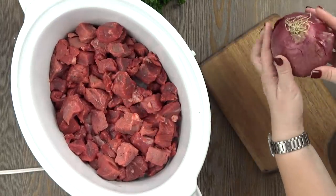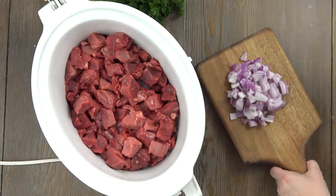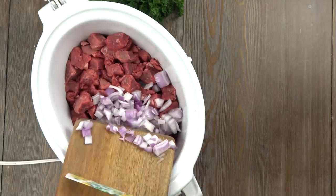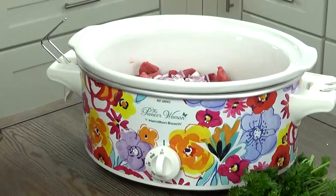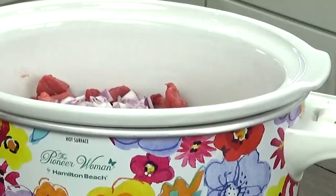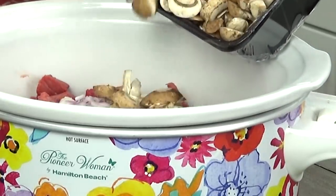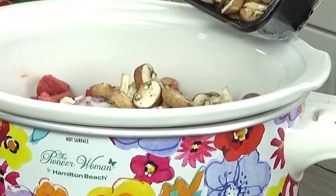To my meat, I'm also going to be adding one chopped up onion. I'm using a purple onion because that's what I have on hand, but you really could use any onion that you've got. And now for the controversial mushrooms — some people really like them and some people really don't, so this part is totally up to you. You don't have to put in the mushrooms if you don't like them. Personally, I really like mushrooms, but I'm only going to add about half of this container.